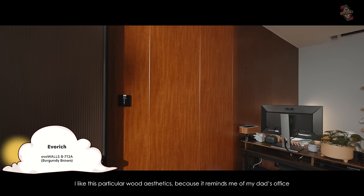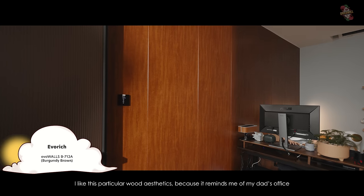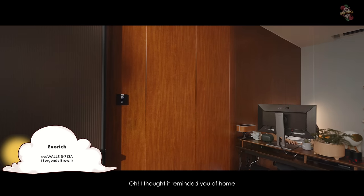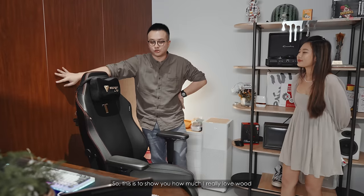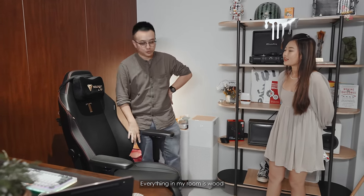Speaking of wood — everything in my room is wood. I have this Evo Wall series, also wood. I like this particular wood aesthetic because it reminds me of my dad's office. My dad does a lot of wood too as an architect. This is to show how much I really love wood — everything in my room is wood.